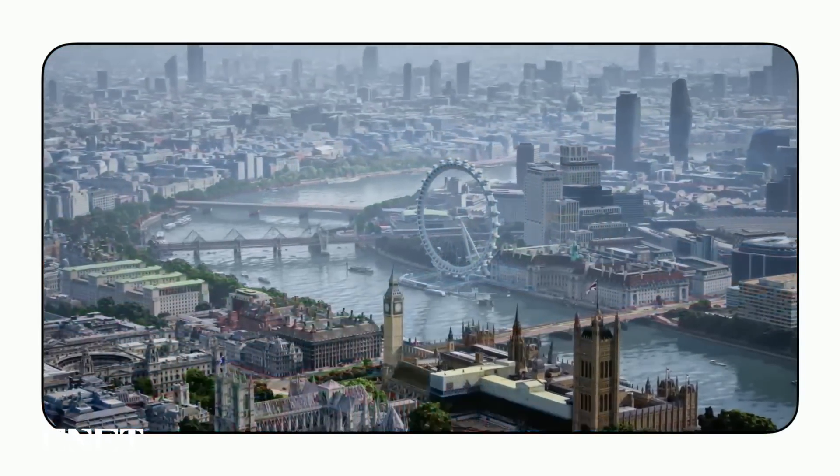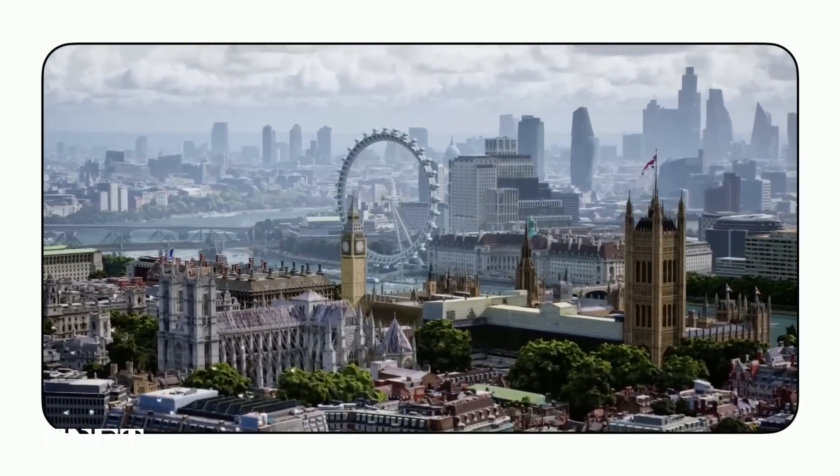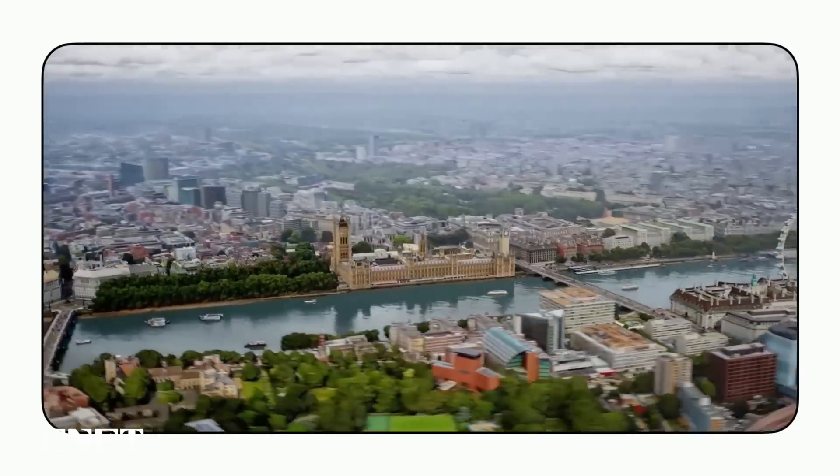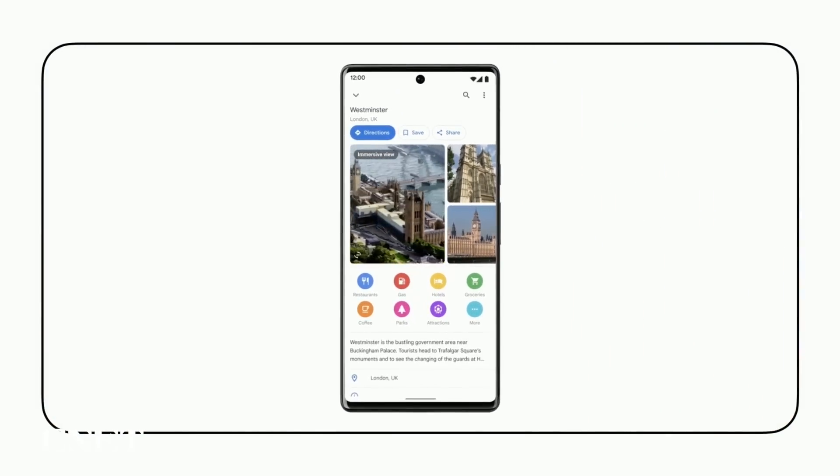Immersive View is a brand new way to explore that's far more natural and intuitive. It uses AI to fuse billions of Street View and aerial images to create a rich digital model of the world, letting you truly experience a place before you step inside.